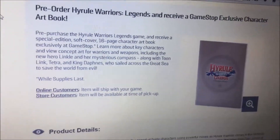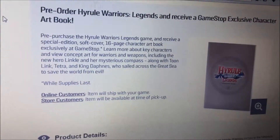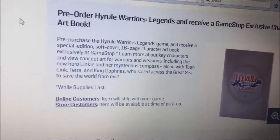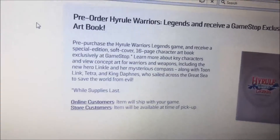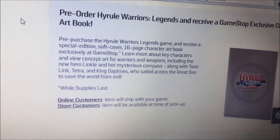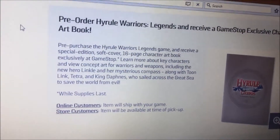Hey guys, this is KaiDragon77. I just found this a few minutes ago at GameStop. If you pre-order The Legend of Zelda Hyrule Warriors, you get this awesome book with 16 pages. It's a pre-order for the Hyrule Warriors Legends game and you receive a special edition softcover 16-page character art book, exclusive at GameStop.